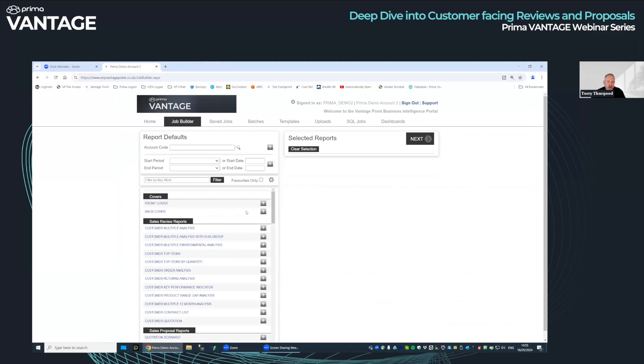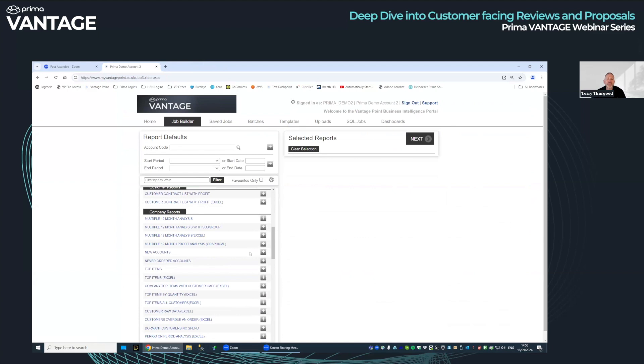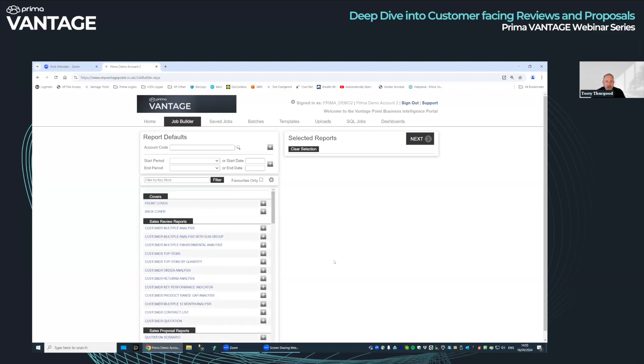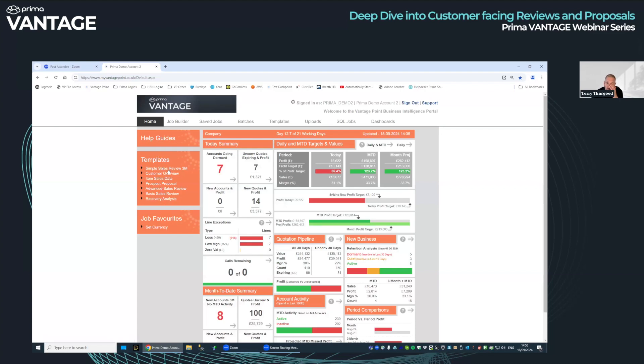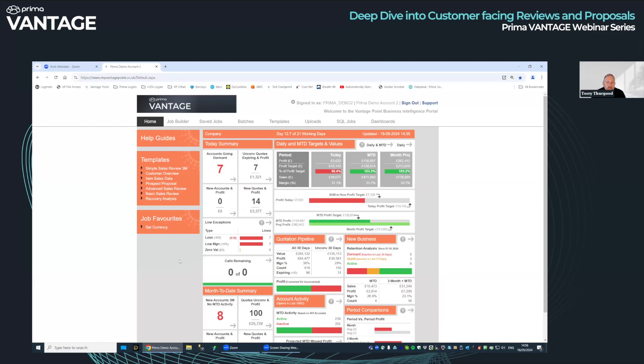Those are just a handful of the reports you can run. Next week we are going to be concentrating on company reports — looking at all customers rather than a single customer, ways of comparing all customers on a much more top-down view. There are some very nice reports we'll be showing you next week. Remember, all of this can be run very simply via the templates here — they're very simple to get access to, and quite complex documents can be run just by clicking, filling in the account code, title and start and end date.